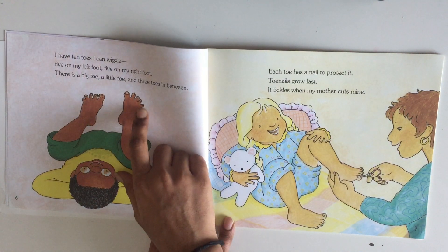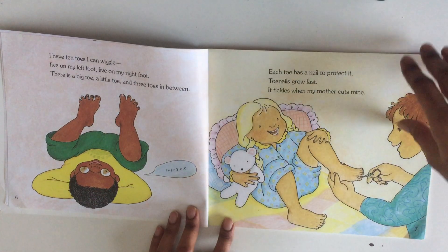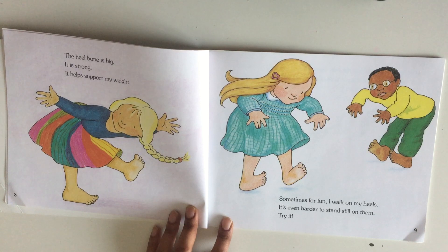There's a big toe, a little toe, and three toes in between. Each toe has a nail to protect it. Toenails grow fast — it tickles when my mother cuts mine!